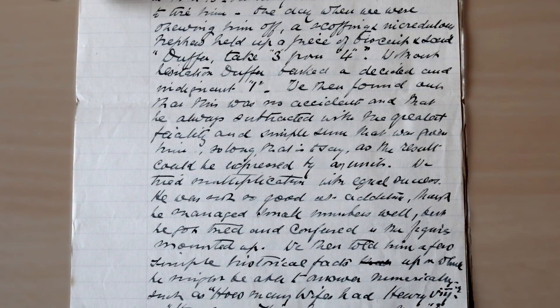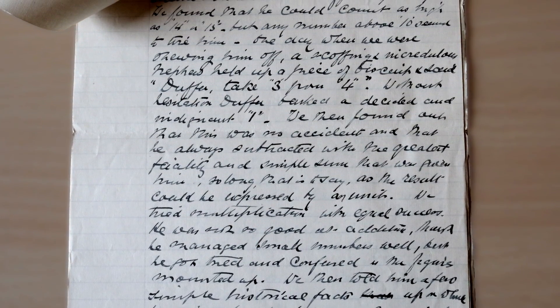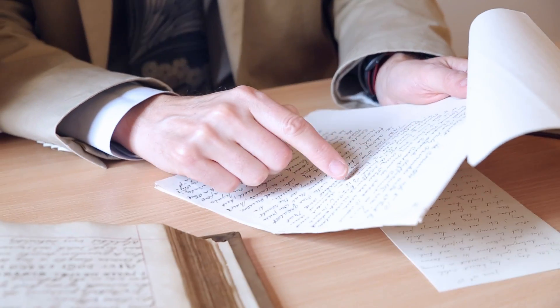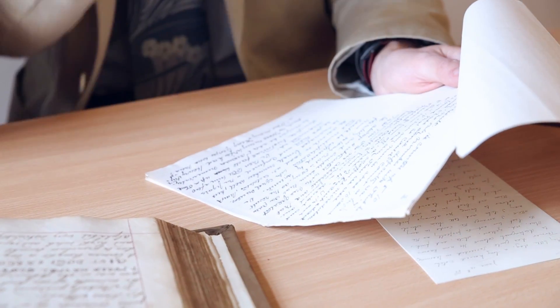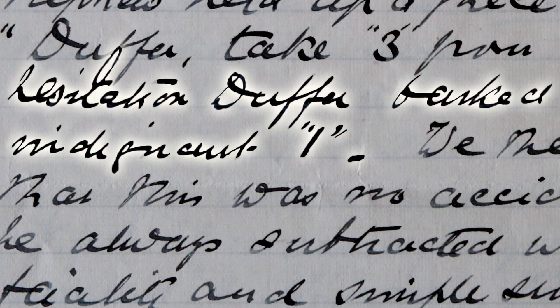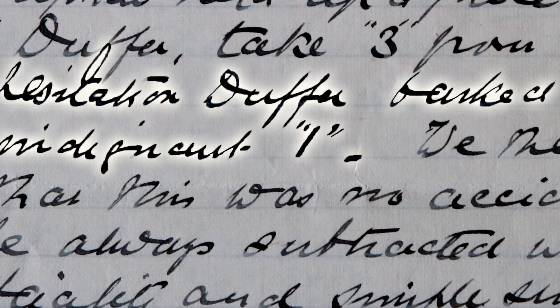Not just a dog. So here we have a calculation that Duffer makes. You hold up a piece of biscuit and say — this person said — 'Duffer, take three from four.' Without hesitation, Duffer barked a decided and indignant one. He barked once. So you say 'what's four minus three?' and the dog barks. It's a miracle. Well, you're holding up the biscuit and the dog barks. I'd do long division for a biscuit. But anyway.